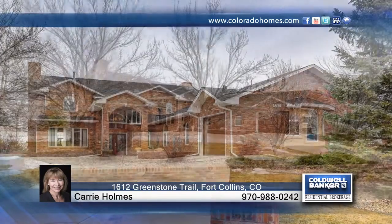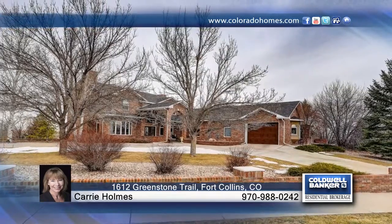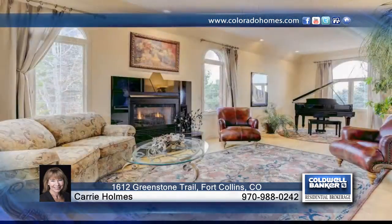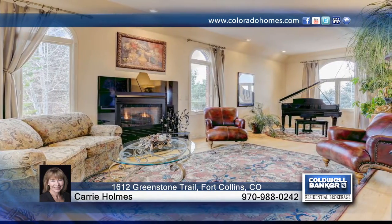Boasting quality construction throughout, options abound for enjoying life at home with a five-car garage for all your hobbies, multiple decks and patios for outdoor living, or just relax and enjoy the Colorado scenery.